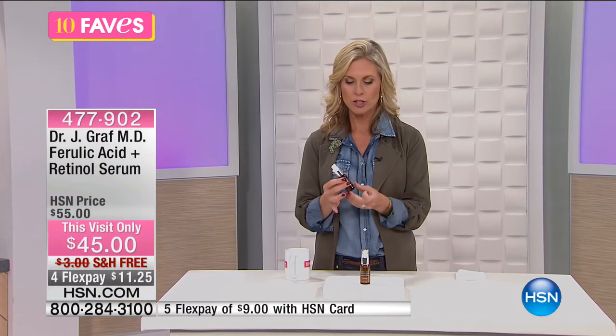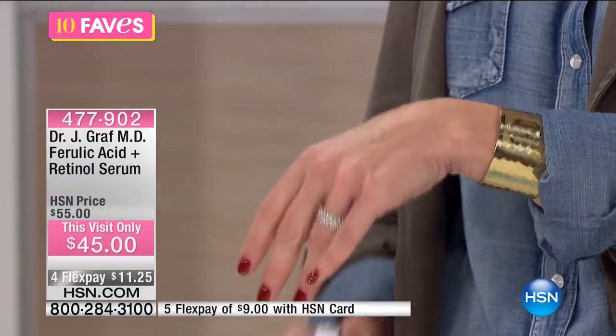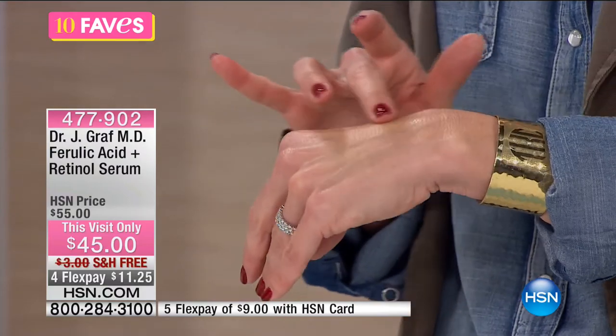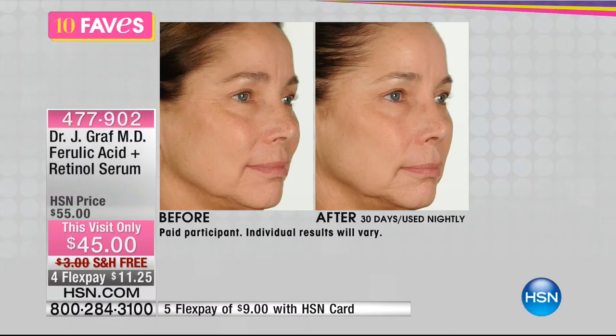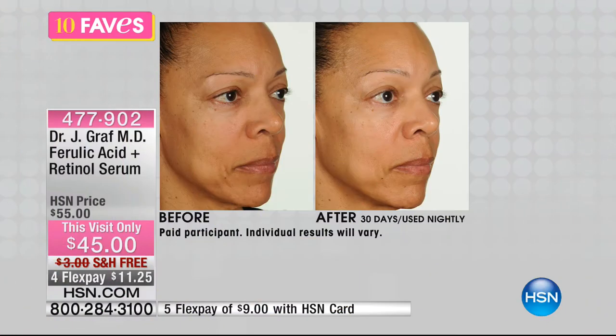Four FlexPays at $11.25. This serum is going to add more benefits to your regular cream. It's not oily or greasy — you just feel a little firmness, and that's how you know it's working. Retinol is a big buzzword right now and a very important ingredient dermatologists use. You're going to use this at night before you do your night cream — let it soak in a little, then put your cream right over it. Wake up in the morning feeling refreshed, with beautiful, more vibrant, more youthful-looking skin.